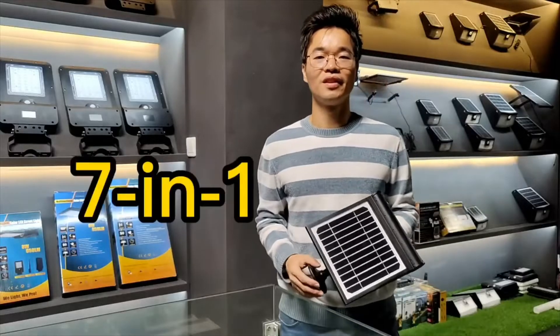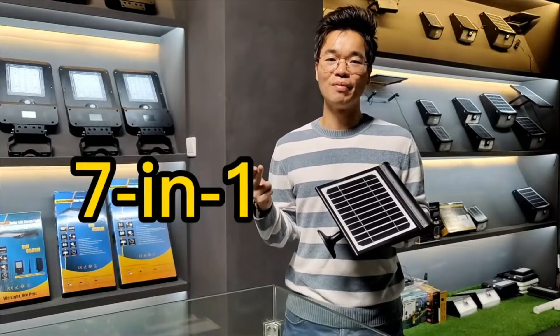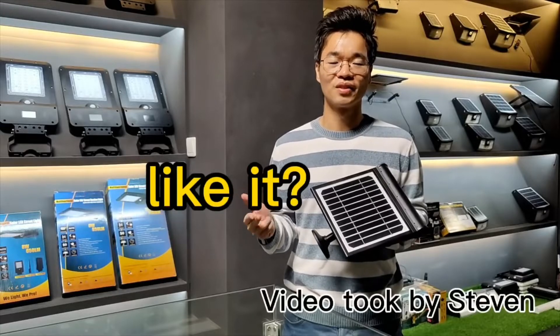In total, seven installations to meet different applications. You like it, my friend?